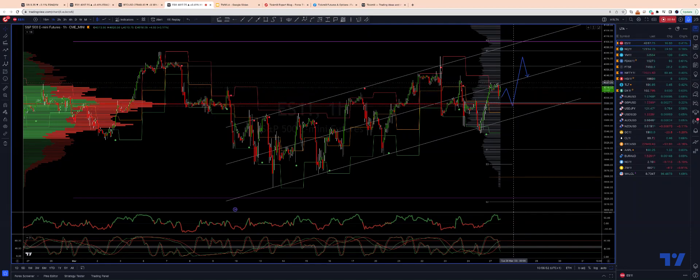Looking for a break back through 40.30, and then on to range resistance coming in at the 40.70 to 40.80 area. If we can get through there, then we have monthly projected range resistance and the trading channel coming in around 40.100.